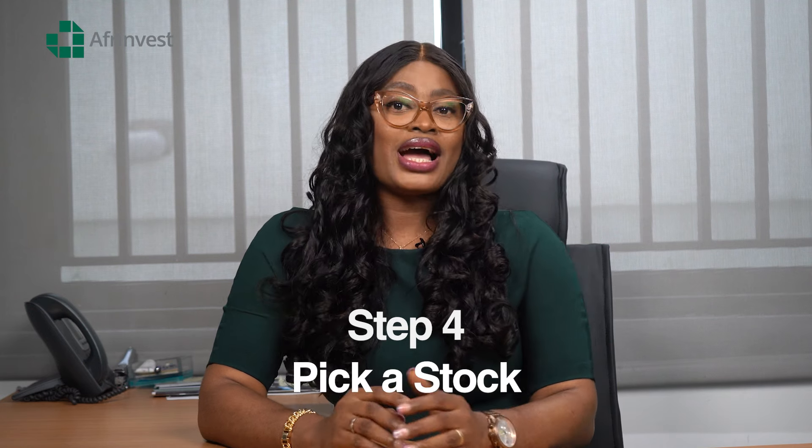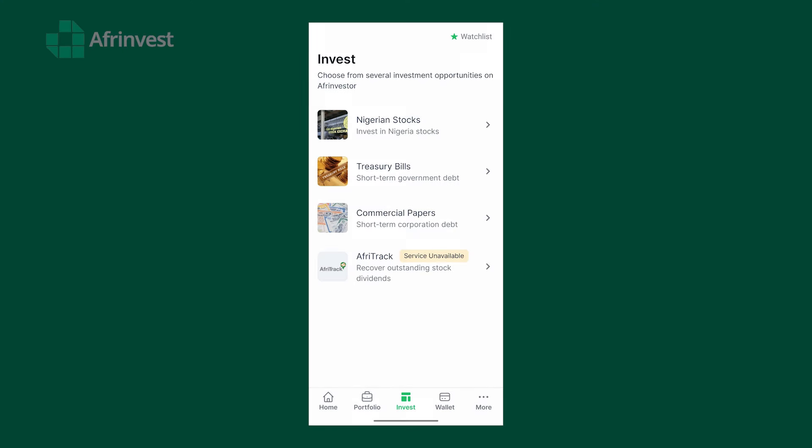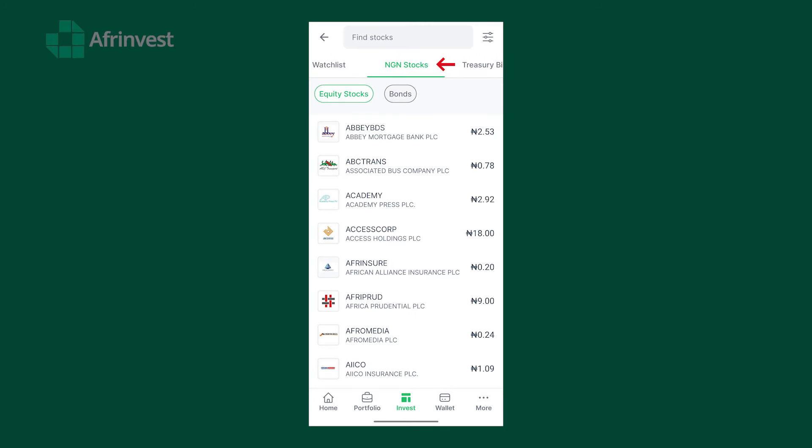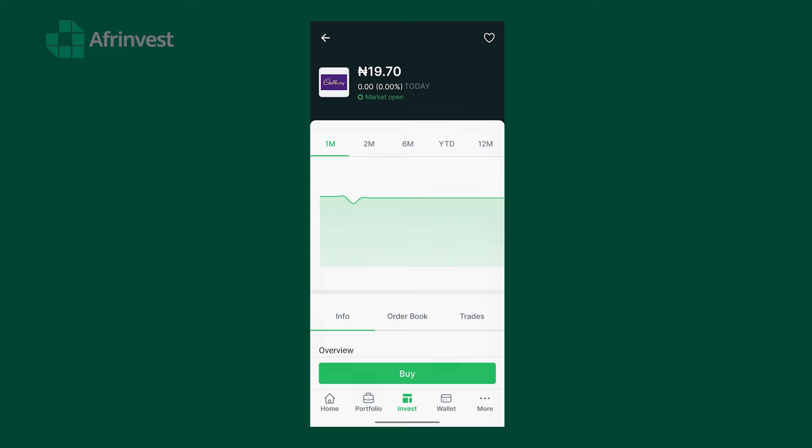Step four: pick a stock. Now that you're all set, it's time to go shopping. Head over to the trading section of the app by tapping 'Invest' and then selecting 'Nigerian Stocks.' This is where you'll find all available stocks. Use the search bar to look for the company you're interested in, select it, and the app will show you the details.